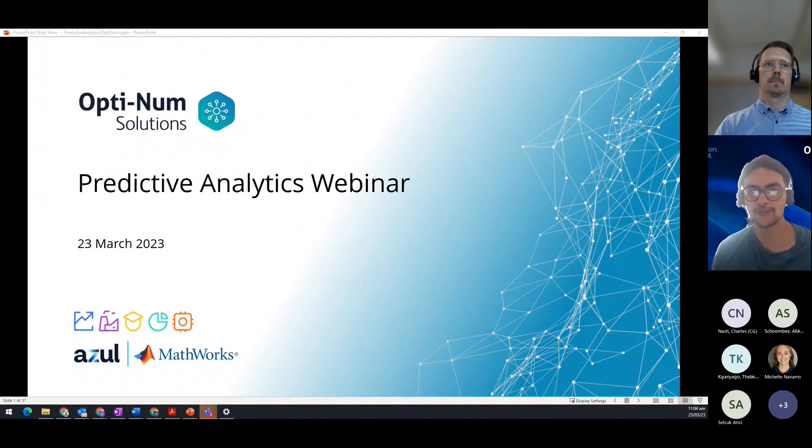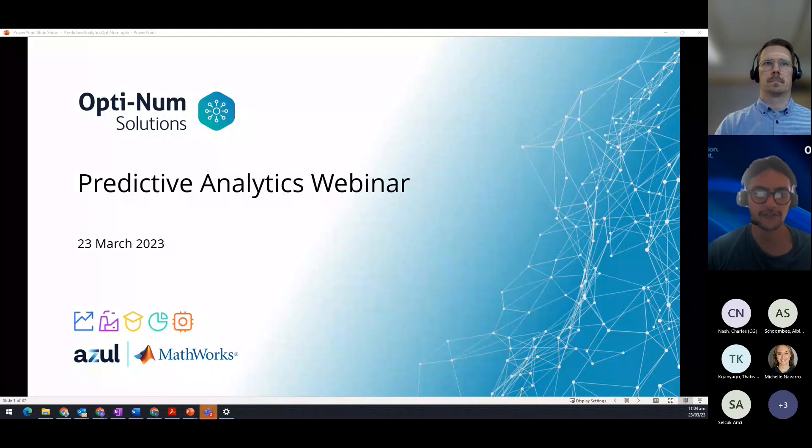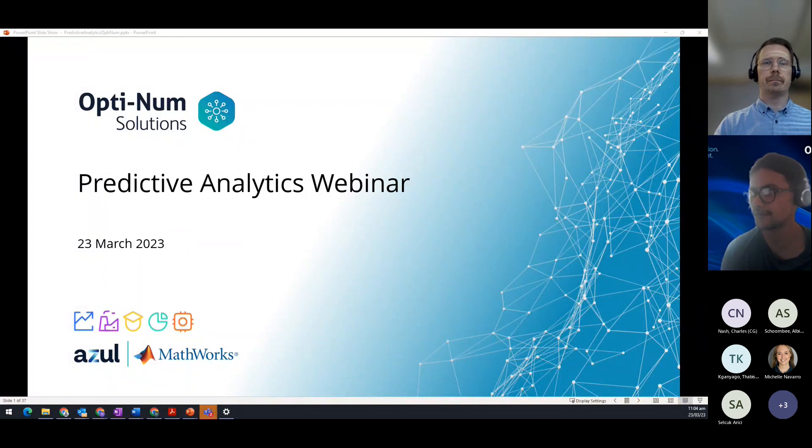Hi and thanks to one and all for joining our predictive analytics webinar today. We will delve into the possibilities and tools that one can utilize with regards to MATLAB, and see how they can incorporate these tools to come up with predictive solutions.